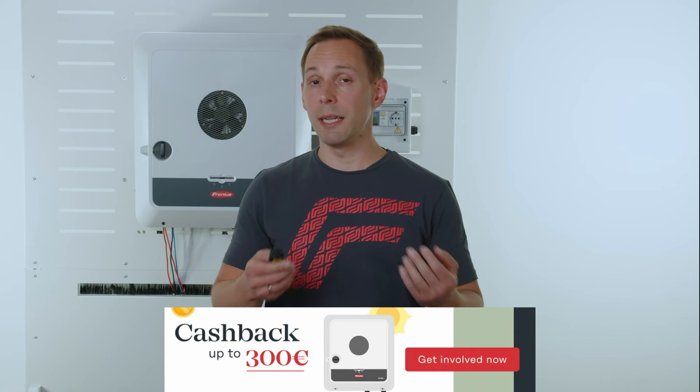Hello and welcome. In this video I'm going to talk about the Fronius cashback promotion and how you can participate. Included are all Fronius Symo Gen24 devices and it is meant for installers only.